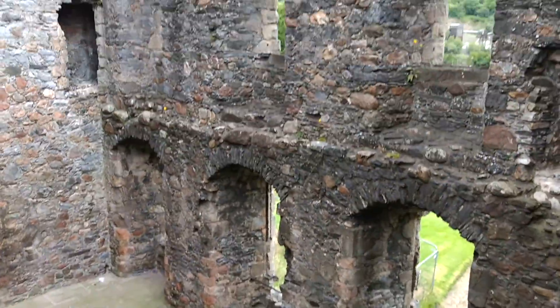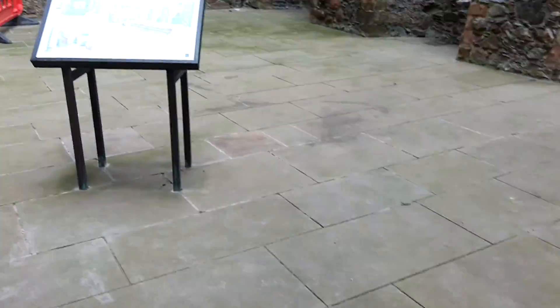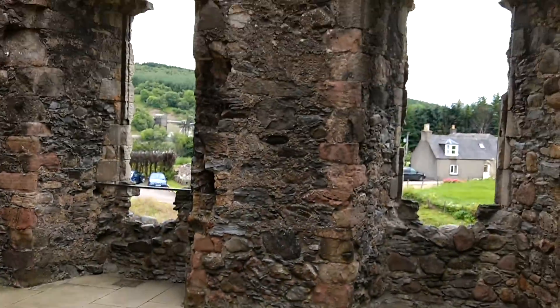There's the Earl of Atoll's lodging — lodging, not landing. Have a look through here, down into the Earl of Atoll's lodging.